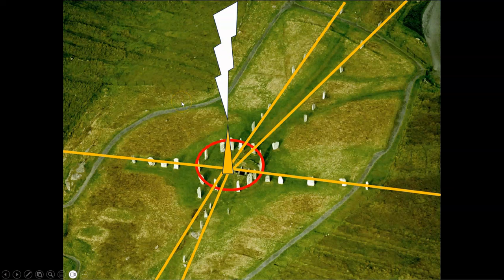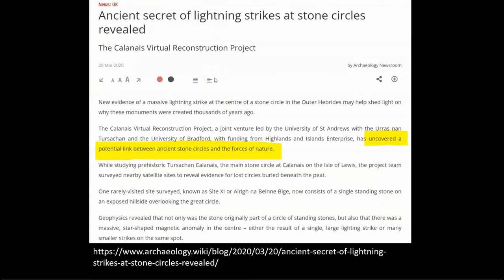After I was tagged in this post from Missing Connections, I was ecstatic, as once again my intuition, research, and hypothesis for the function of these structures was being confirmed by scientific data presented in an academic paper. So of course I dove head in and found article after article discussing these findings. The first one, titled 'Ancient Secret of Lightning Strikes at Stone Circles Revealed,' stating that this team has uncovered a potential link between ancient stone circles and the forces of nature. This is what I have been saying since day one about how the Egyptian pyramids and all of the other ancient structures that I have discussed operate.